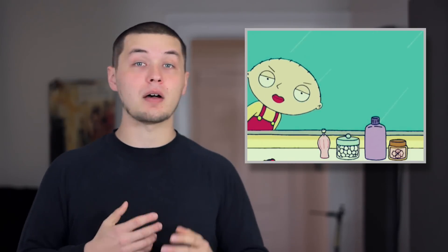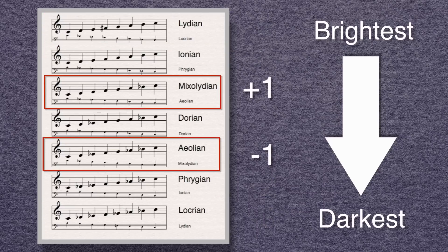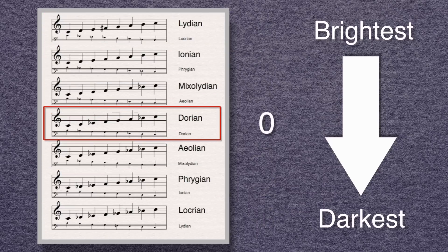We say that Phrygian is the inverted scale — or the mirror scale — of Ionian. All of the major modes invert to the scale of their opposite brightness relative to Dorian, and Dorian inverts to itself.